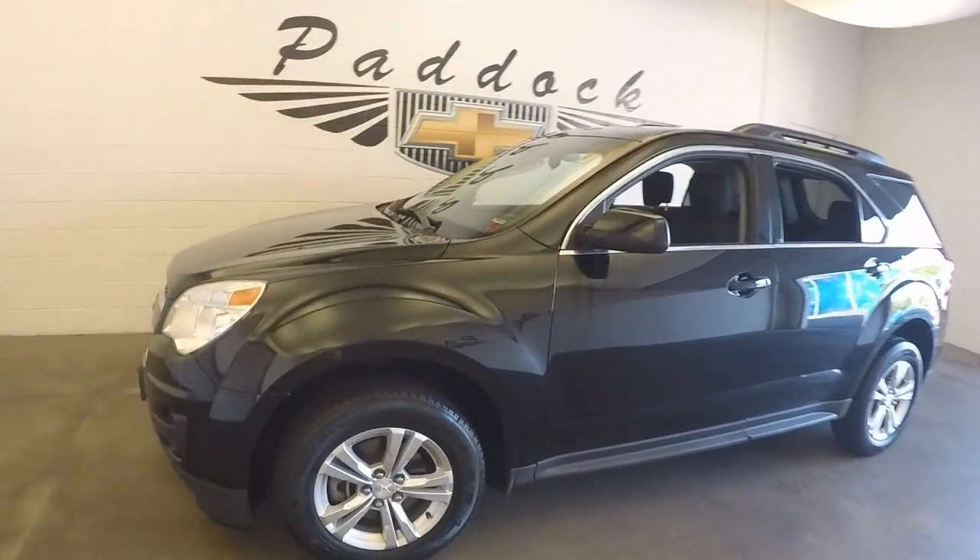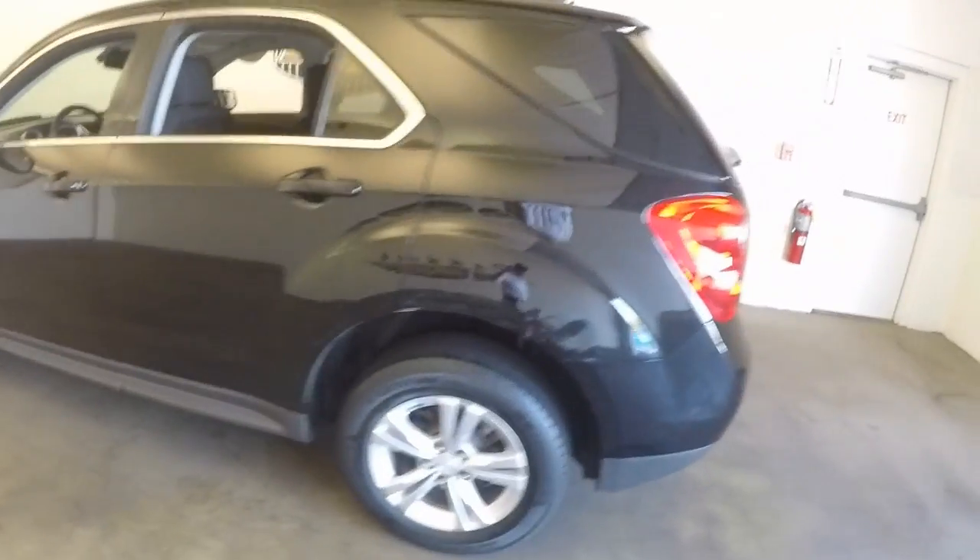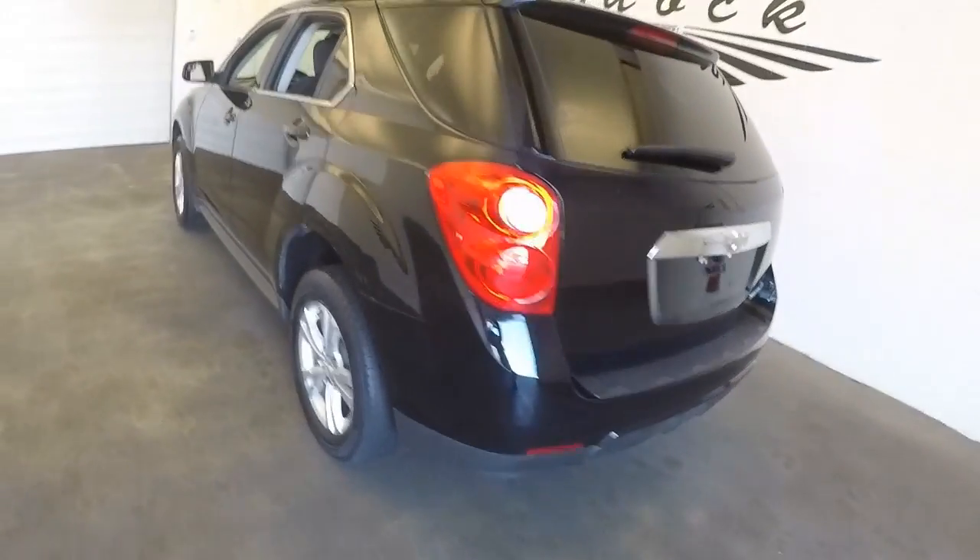This is a 2013 Chevy Equinox. Black color, decent paint, good wheels.